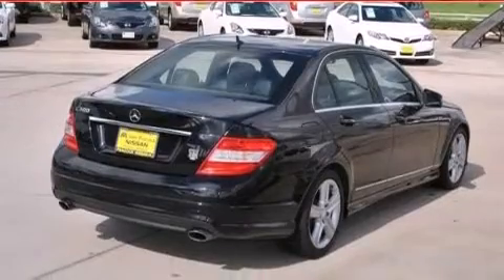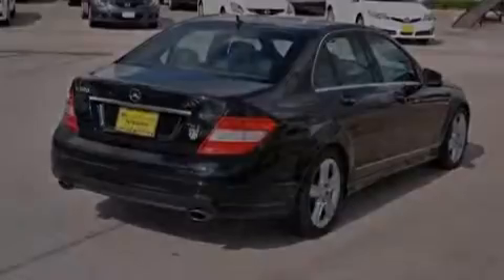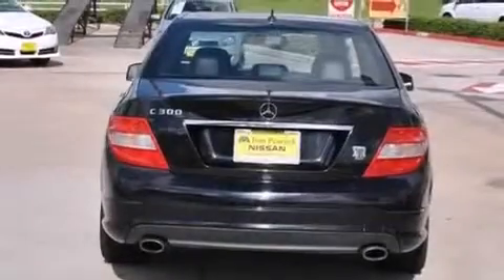Its top features include an eight-speaker stereo system, hill start assist, and traction control and stability control systems.